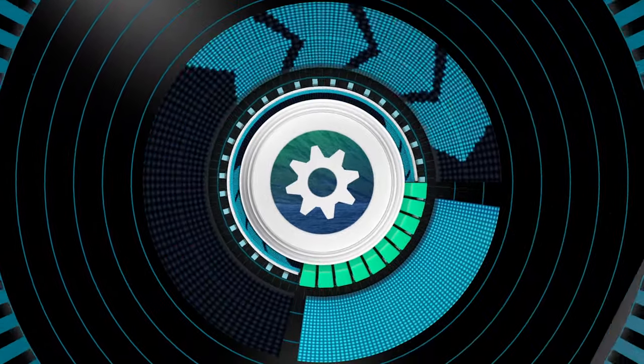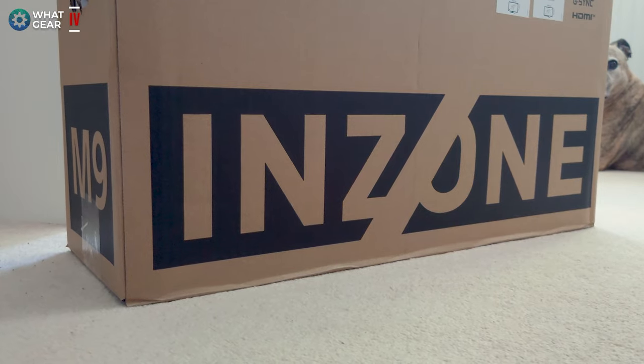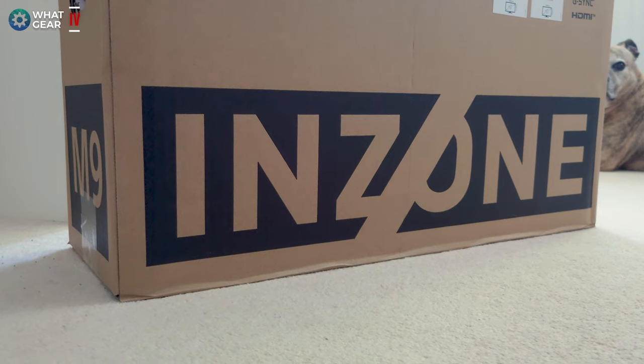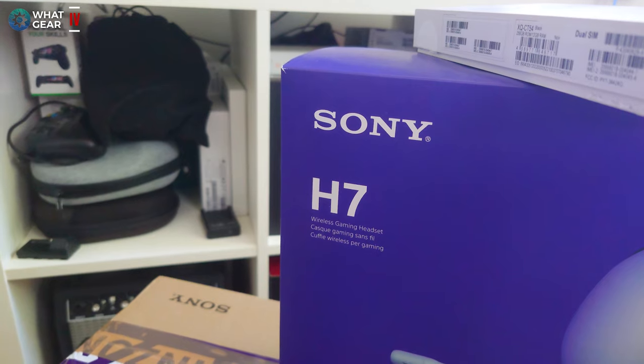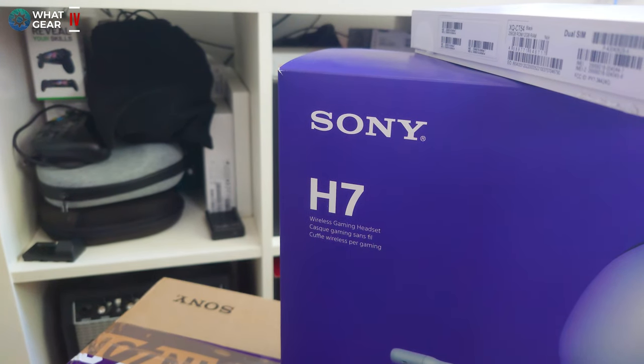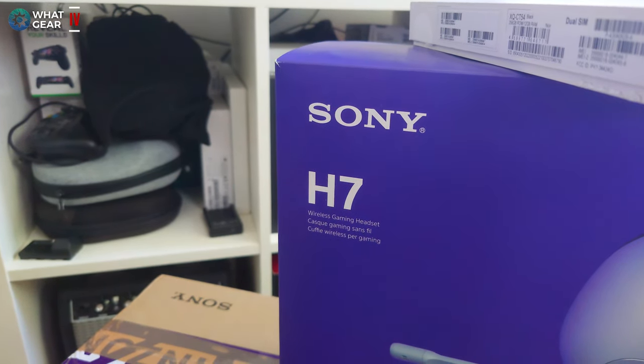Sony have launched a new division specifically designed with one target customer in mind: gamers. The aim and sole purpose of this new Sony brand is to help gamers win more games.